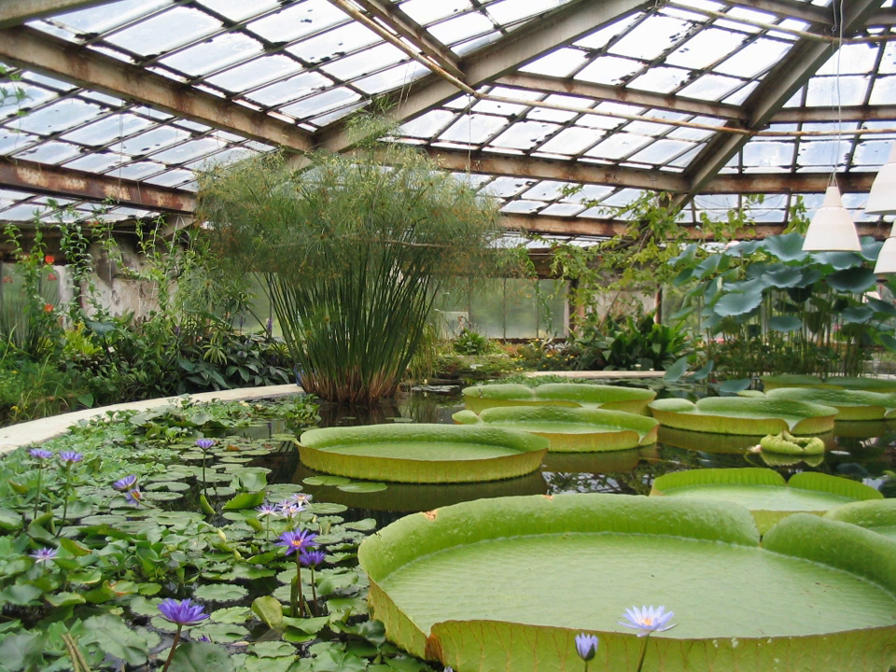Many commercial glass greenhouses or hothouses are high-tech production facilities for vegetables or flowers. The glass greenhouses are filled with equipment including screening installations, heating, cooling, and lighting, and may be controlled by a computer to optimize conditions for plant growth.